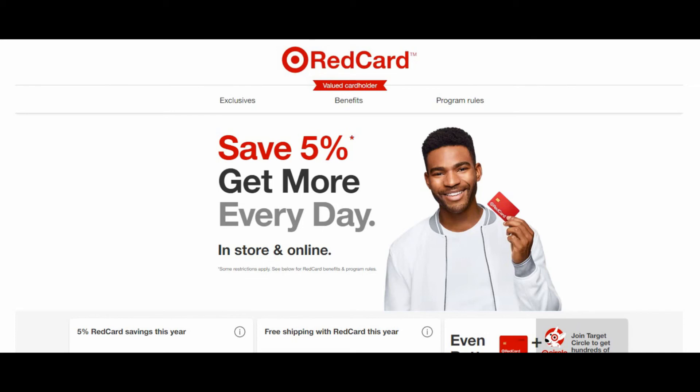Someone may say that Amazon Prime gives you 5% back on anything you purchase and Amazon Prime also gives free shipping. But for Amazon you still have to pay an annual fee, and now Target Red Card also offers you free shipping.